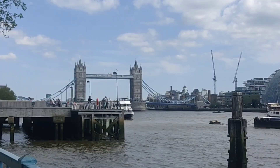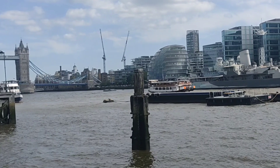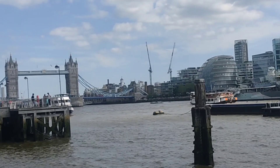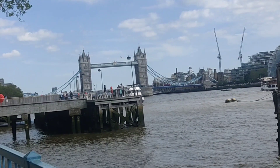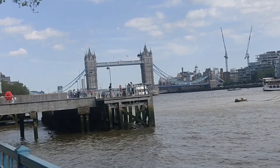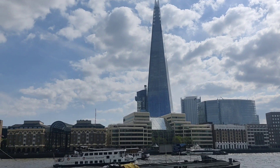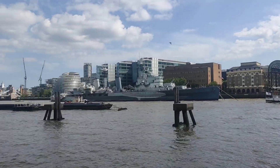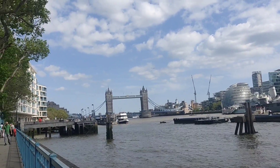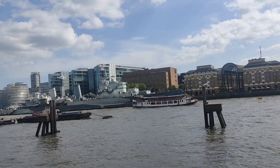The bridge was constructed to give access to the east end of London, which had extended its commercial potential in the 19th century. The bridge was opened by Edward Prince of Wales and Alexandra Princess of Wales in 1894. The bridge is 800 feet, 240 meters, in length, and consists of 213-foot, 65-meter, bridge towers connected at the upper level by two horizontal walkways and a central pair of bascules that can open to allow shipping.